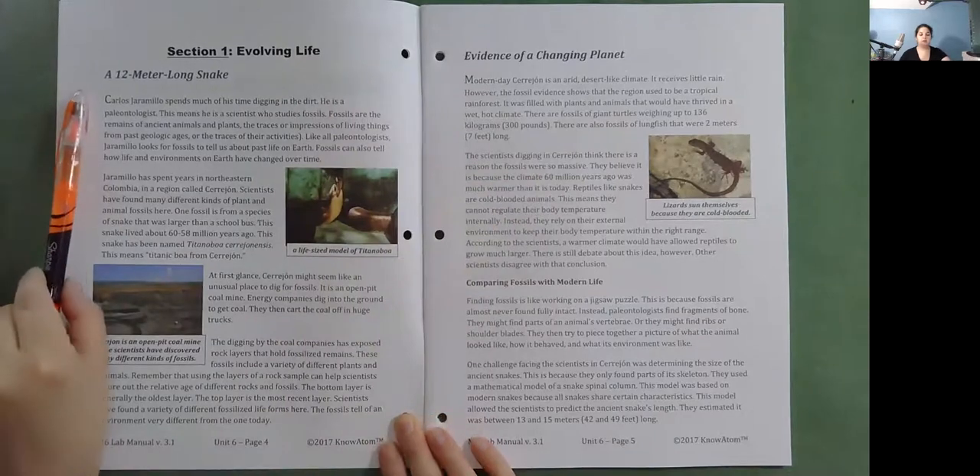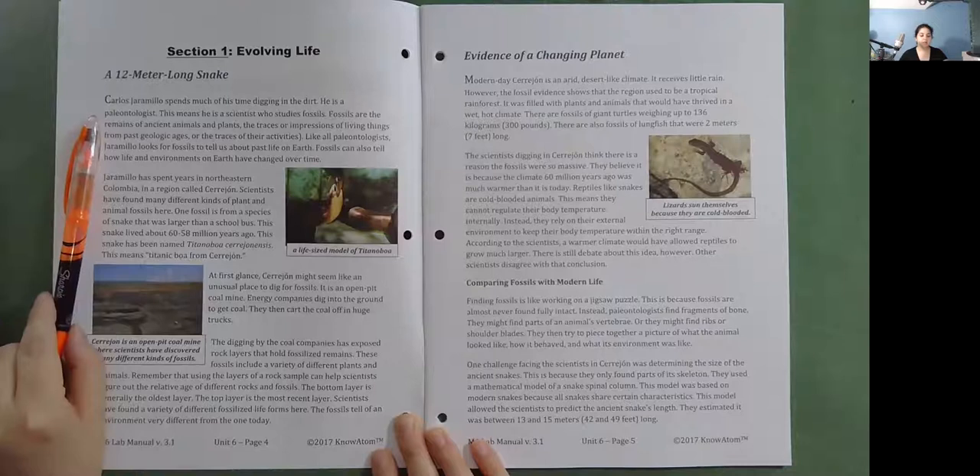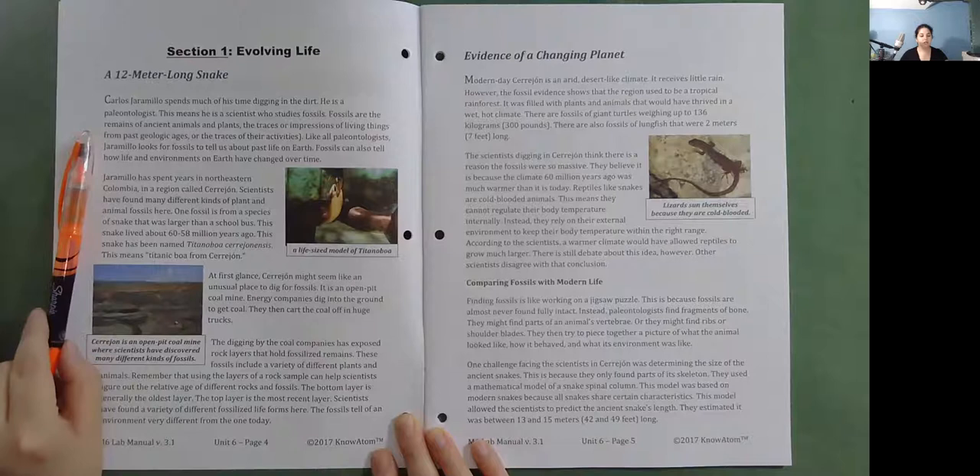A 12-meter long snake. Carlos Giamarillo spends much of his time digging in the dirt. He is a paleontologist, which means he is a scientist who studies fossils. Like all paleontologists, Giamarillo looks for fossils to tell us about past life on Earth.